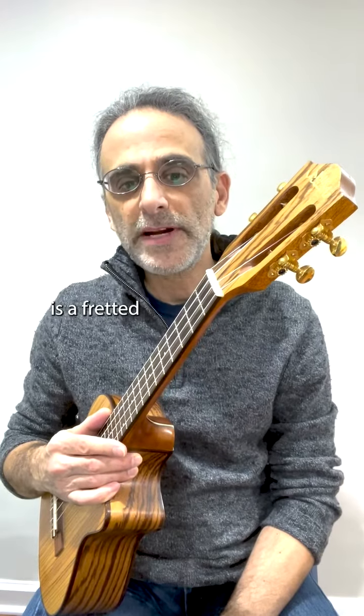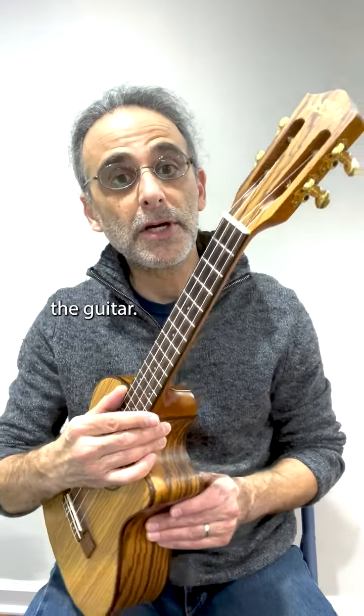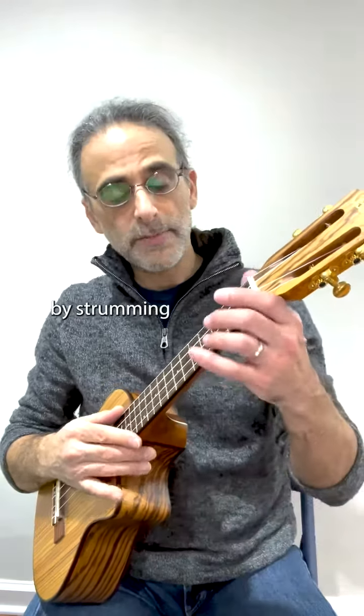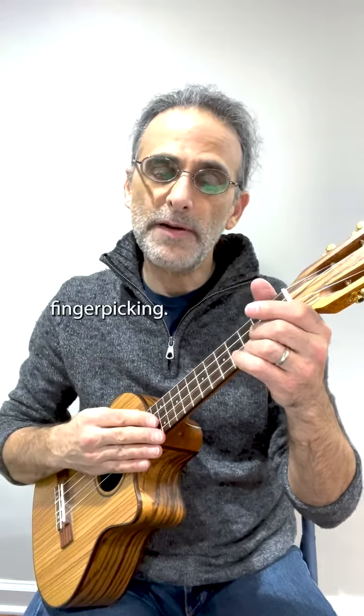The ukulele is a fretted stringed instrument with four strings. It's very similar to the guitar. And like a guitar, we can play the ukulele by strumming or by fingerpicking.